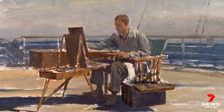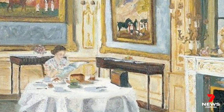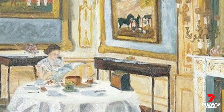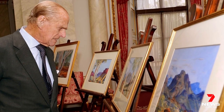Philip also had a passion for painting, creating his own art from the deck of the Royal Yacht Britannia. His most famous piece was an informal portrait of his wife, the Queen, in 1965, reading a newspaper over breakfast at Windsor Castle. During his sitting with Ralph, the Duke was inquisitive, charismatic and interested in technique.